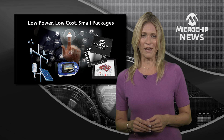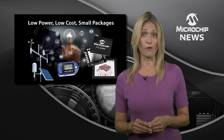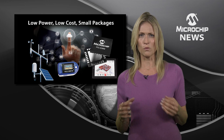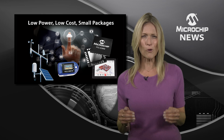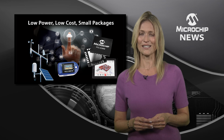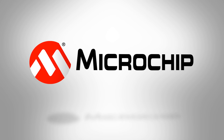But there's more, because the PIC32MMs also offer power saving sleep modes and save space with their small form factors down to 4x4mm. So, to see what cost effective low power 32-bit control can do for your design, check out the website now.